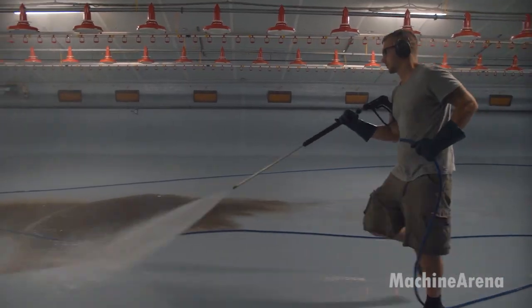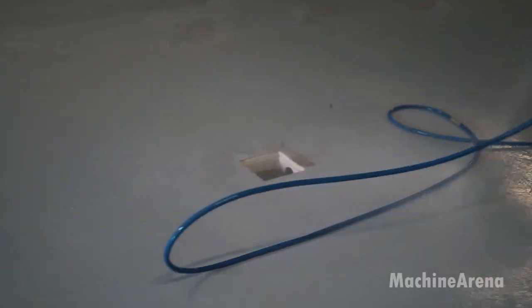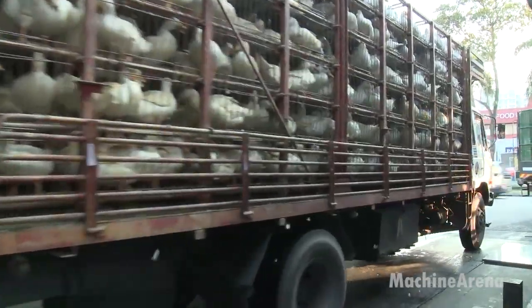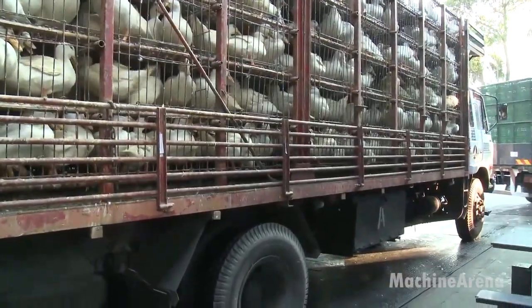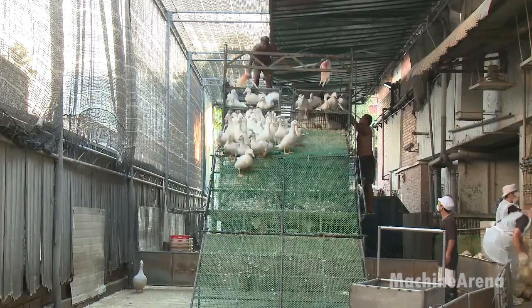Once the ducks reach maturity, they are transported to a certified processing facility. There, they undergo slaughter and processing under strict veterinary and food safety protocols. Each duck represents the result of careful, science-based animal husbandry, bringing high-quality, traceable duck products to both domestic and international markets.